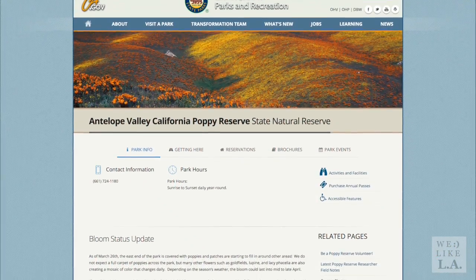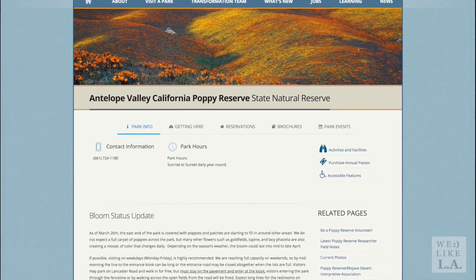I would highly recommend coming early and on a weekday if at all possible. Lastly, if you're planning a trip, you should definitely check out the official parks website to see their updates about the current conditions.